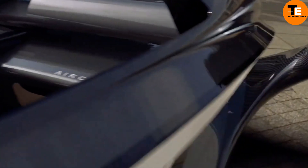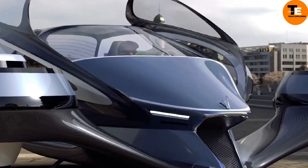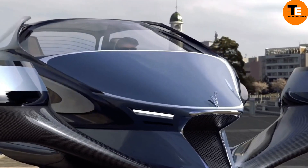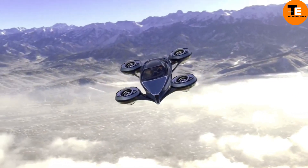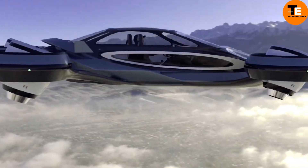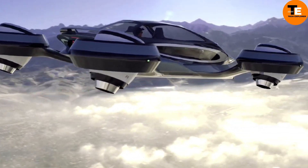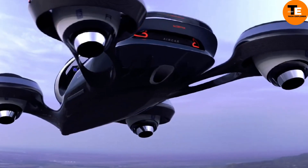Notably, in 2021, an Air Car completed a 35-minute journey between two Slovakian airports, showcasing its potential. The Air Car's versatility extends to the AirPod, an urban vehicle capable of carrying four people at speeds up to 80 km/h, developed by French firm MDI, pioneers in compressed air technology since 1991.